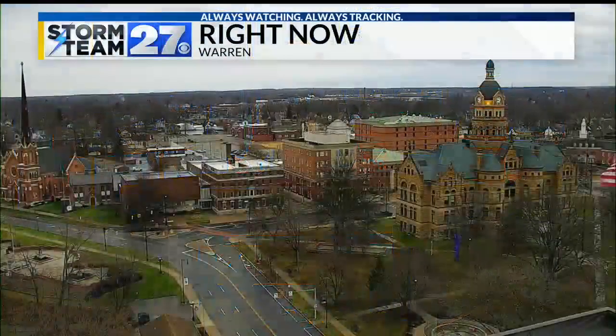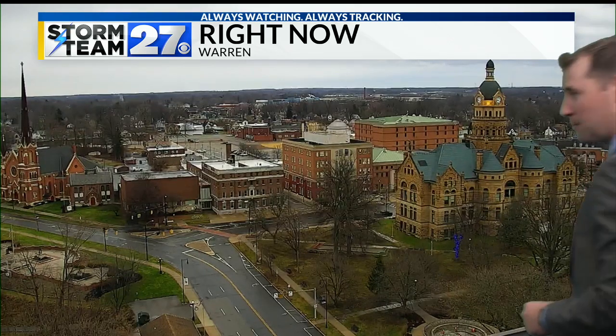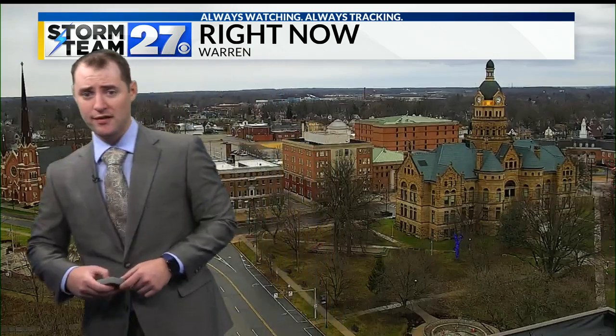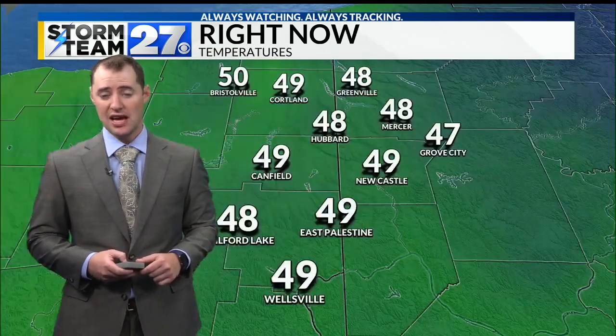Well, this morning has definitely featured some areas of showers. We had a warm day yesterday, and the showers are going to continue throughout the day. Here is what that looks like right now on the Warren weather camera, where you can see some wet roadways out in the background. There have been multiple rounds of showers starting at about midnight last night and then continuing into this morning.